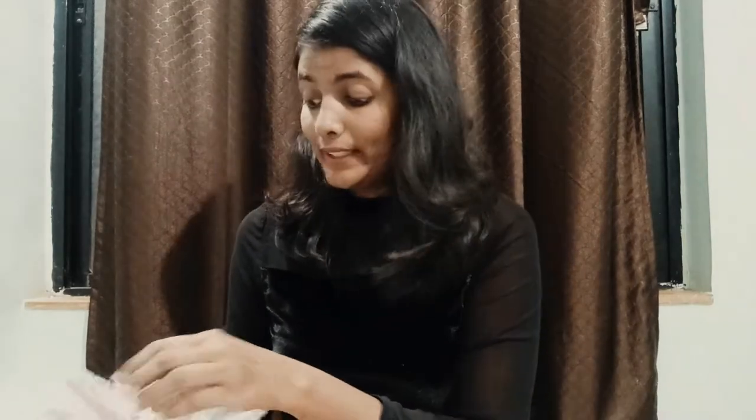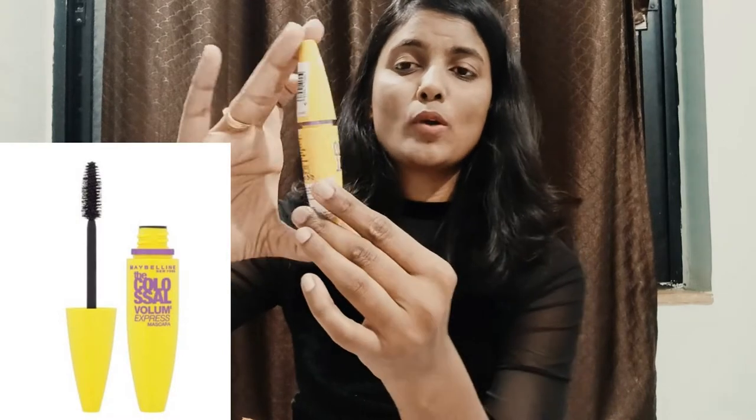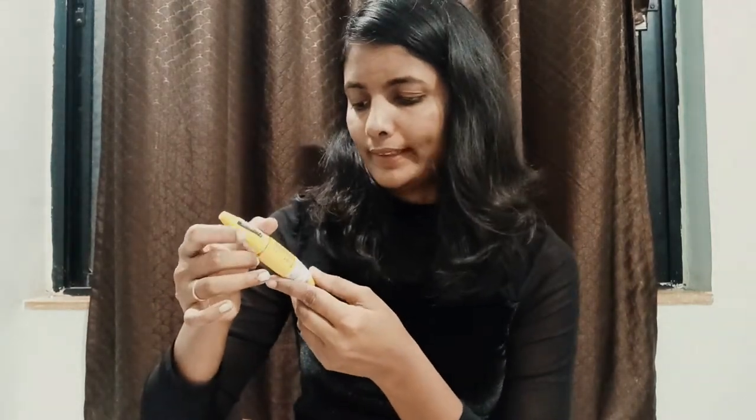The first thing I ordered is this mascara — as you guys already know, this is the Maybelline Colossal Mascara. I love mascara. My previous one, the Maybelline Sensational Mascara, got completely emptied and I really desperately needed another one. So I ordered this Colossal Mascara, which is not waterproof because I didn't want a waterproof mascara. It's washable, which is a good thing.